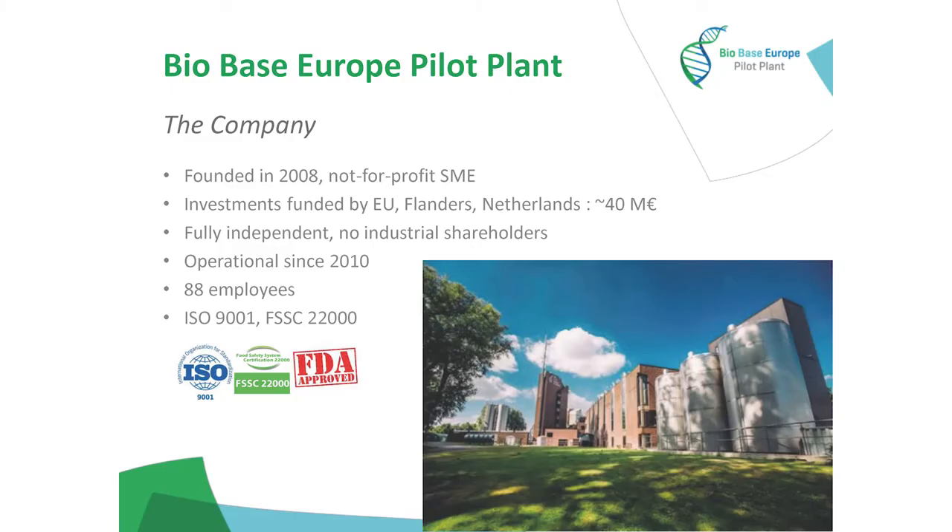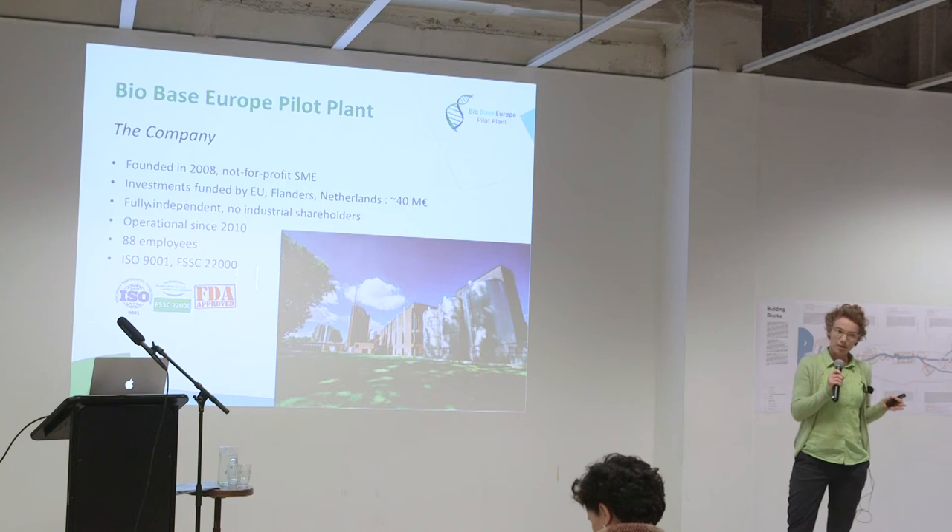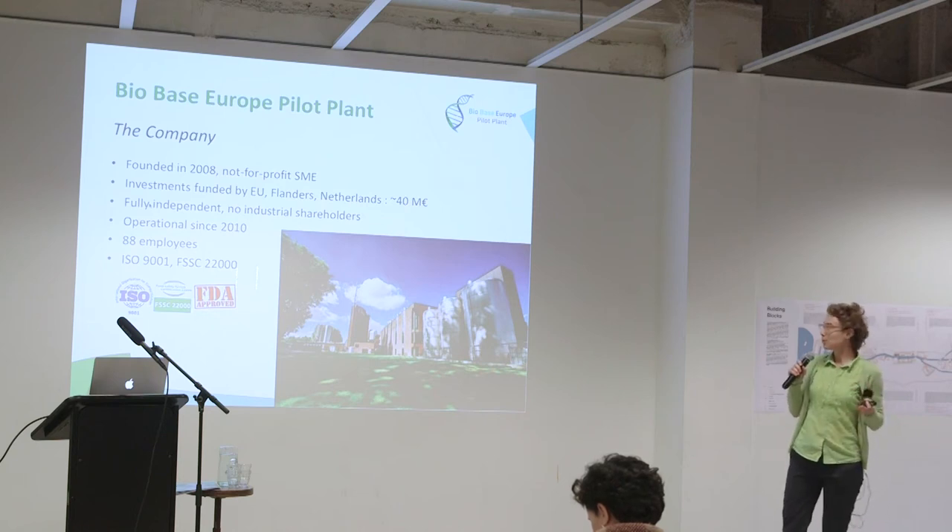BioBase Europe Pilot Plant is a company. It's a not-for-profit SME, founded in 2008. We have a lot of equipment, which is very important to us and our customers, and of course equipment is very expensive. So we gathered approximately 40 million euro through investment funds. All this money comes from Europe, Flanders, and the Netherlands — all public partners. That's very important to us because it allows us to remain fully independent. We don't have any industrial shareholders, but we don't get recurring funding, so we have to be economically viable with projects we perform for customers.